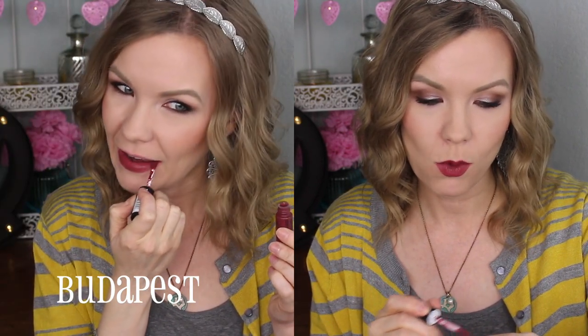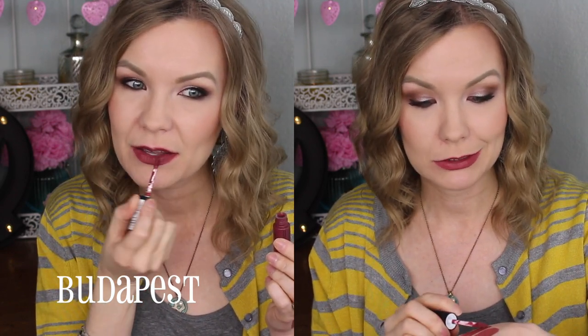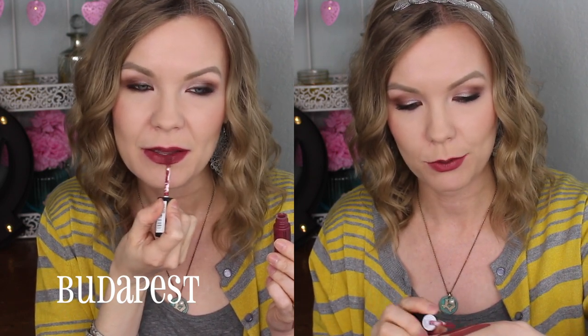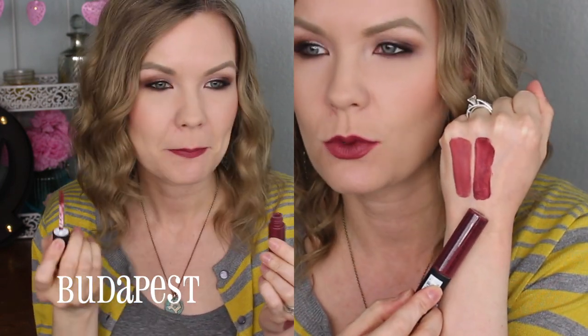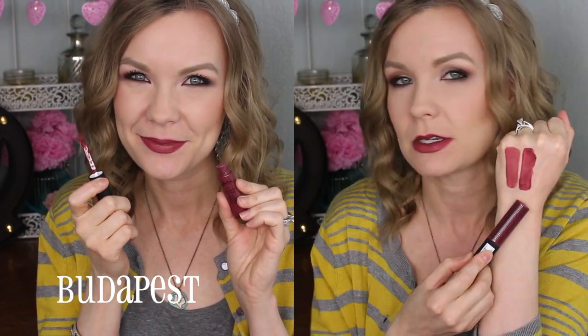Next one is Budapest. This one is actually not that far off from Rome — it's just a little bit warmer and more red-toned, but they're really close. You probably don't need both of them, but I got both because I think they're both really pretty. This one takes a little bit more building to get it even, but once you get it on your lips it's really nice and even. It also has like a little bit of a wine shade to it — that red wine kind of comes through.